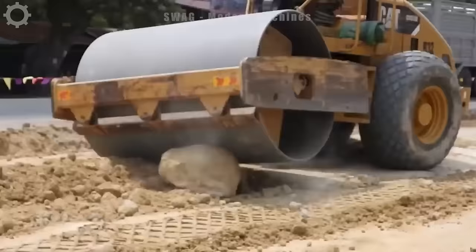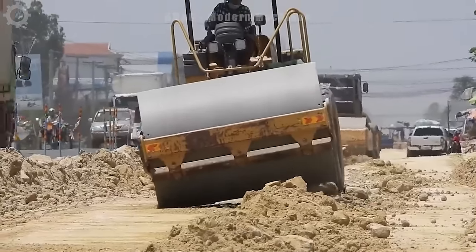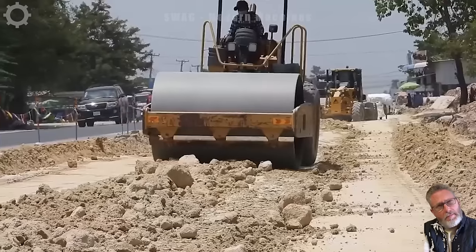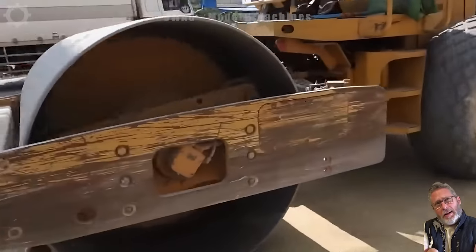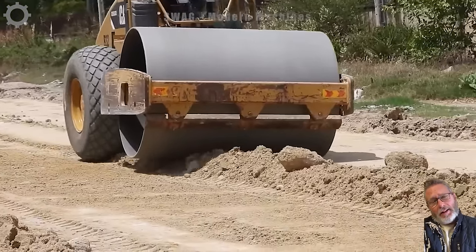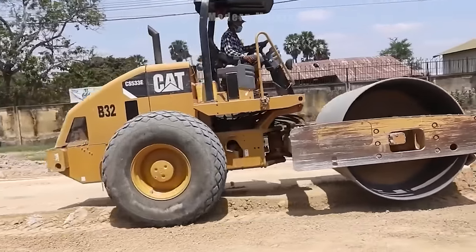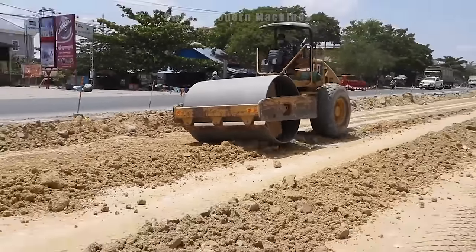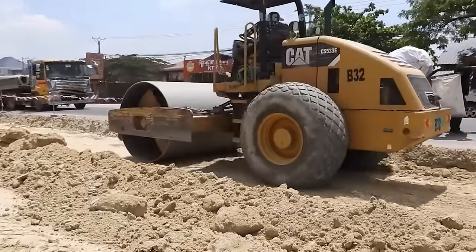A large project like building a roadbed would take a lot of time and effort, but with the CAT CS533E Vibratory Roadbed Construction Road Roller, everything becomes easier than ever. With the ability to generate vibration forces of up to 30.4 kN and flexible movement speeds, this machine delivers outstanding performance, helping to save time and money. The stable and reliable operation of the CAT CS533E makes it a valuable partner for any road construction project.